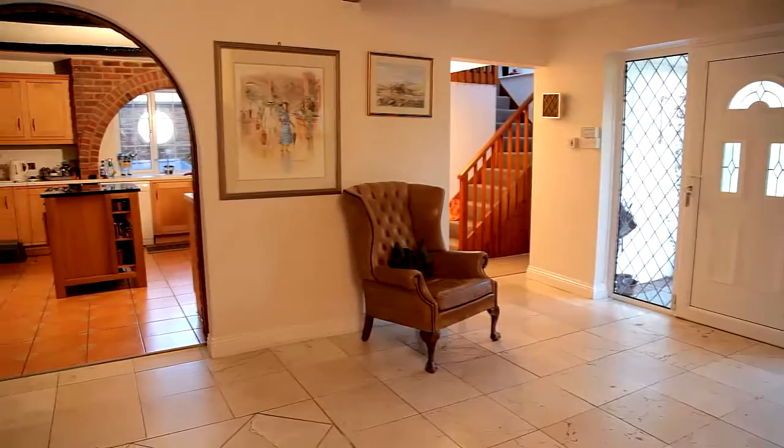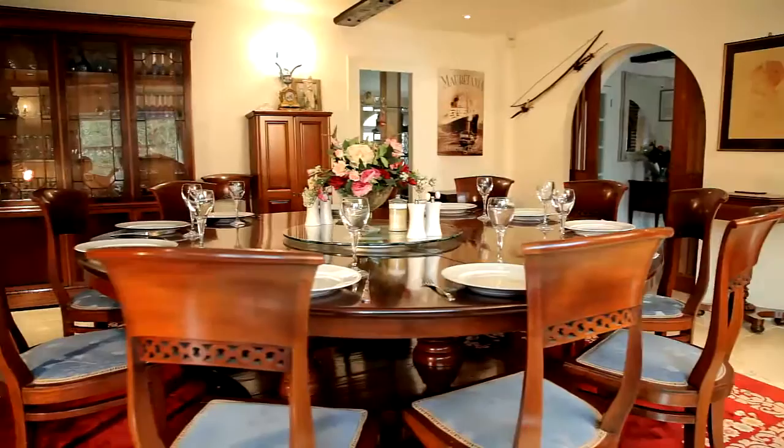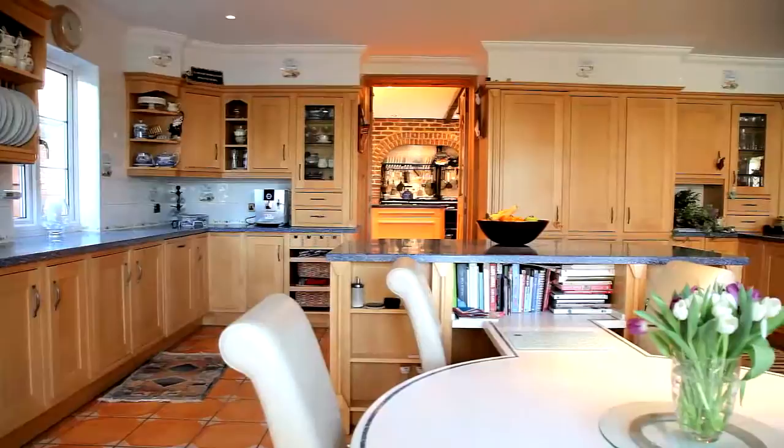Once inside this immaculately presented property, there is no shortage of space. The well-proportioned dining room has hosted many family gatherings. The spacious breakfast room has French doors out onto an extremely generous split-level decking area.